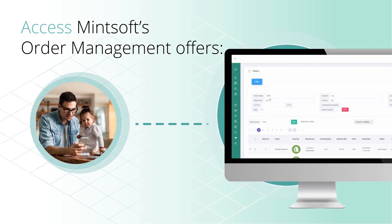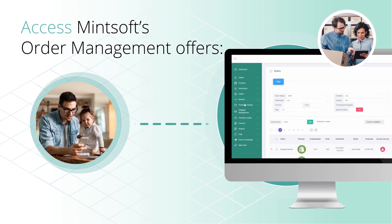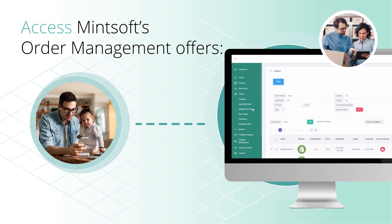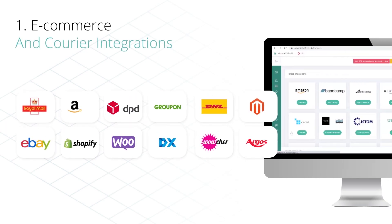Order management is made easy for 3PLs, fulfillment houses and online retailers with Mintsoft. E-commerce demand is at an all-time high and something as small as a payment error, missed order or delivery issue can be enough to lose customer loyalty these days.